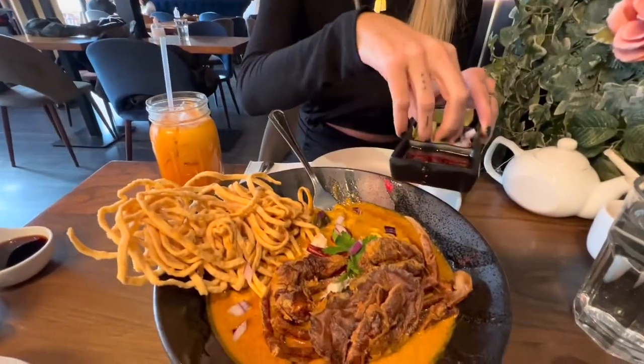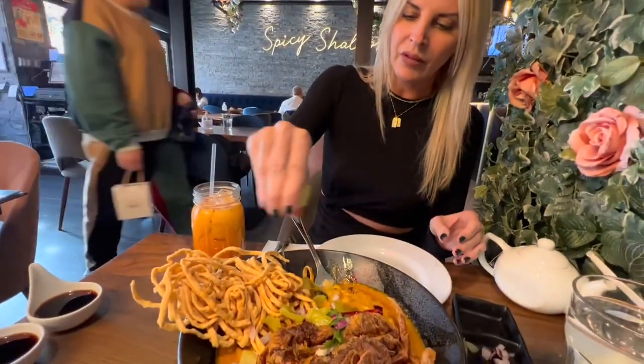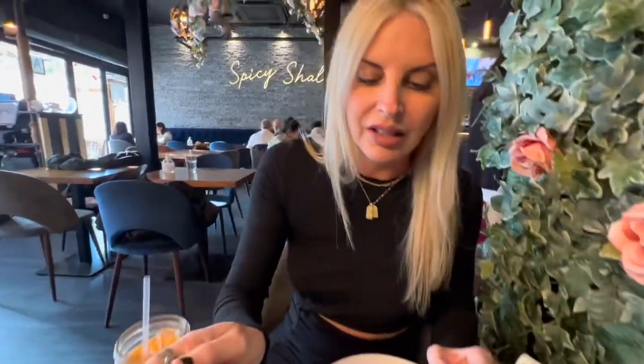And then these pickled mustard greens — honestly my favorite part. You gotta finish it off with a little squeeze of that lime. I've never had a khao soi with crab in it, so this is probably the happiest day of my life.